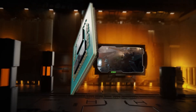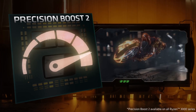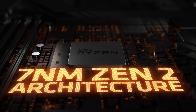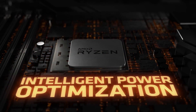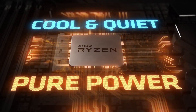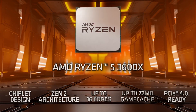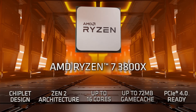AMD provides the 7nm process. For the 1st and 2nd Gen Ryzen, AMD used 14nm or 12nm. But for the 3rd Gen and the Zen 2 architecture, the design and performance of the CPU has improved significantly.